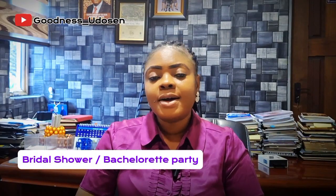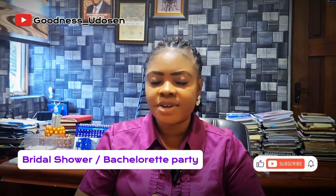Number nine: bridal shower or bachelorette party. I don't think that's necessary. When we did our own wedding there was nothing like that, and everyone was fine. I see it as spending money unnecessarily and inviting people when you're not supposed to. A lot of things happen during bridal showers and bachelorette parties — a lot of brides have lost their husband-to-be during this time. The groom can end up getting involved with the bride's friends, and some of them get pregnant in the process.